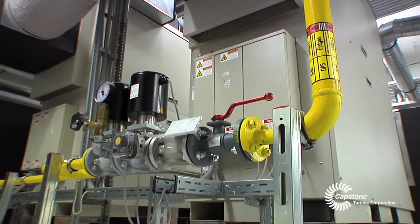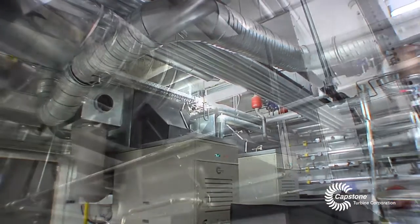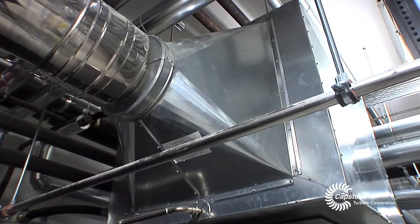Both are high-pressure natural gas turbines without a gas compression system. And on top of the turbines, a two-stage heat exchanger is installed.